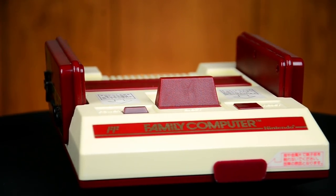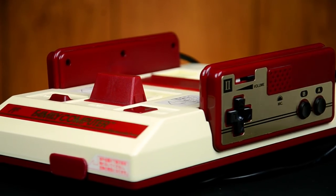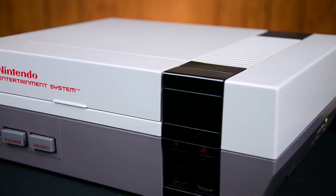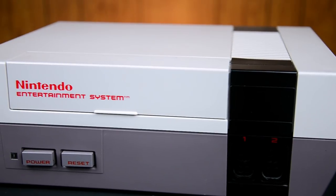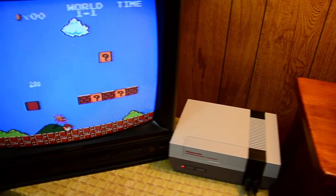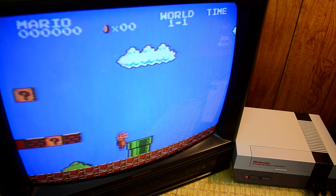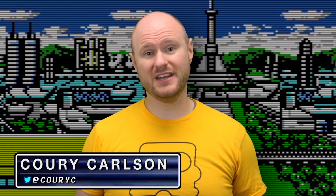Nintendo released the Family Computer, better known as the Famicom, in Japan in 1983. A redesigned and rebranded version of the hardware was then released in North America in 1985 as the Nintendo Entertainment System, famously bringing home video games back to popularity following the American video game industry crash of 1983. The NES was also distributed in Europe and other regions using the PAL video standard.